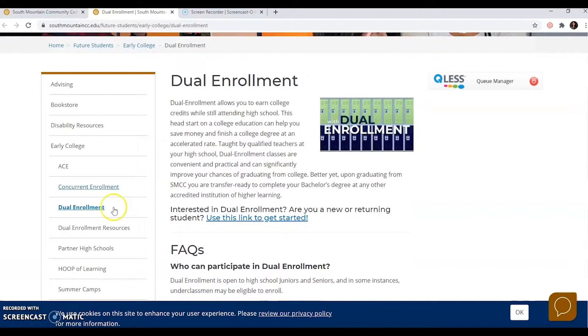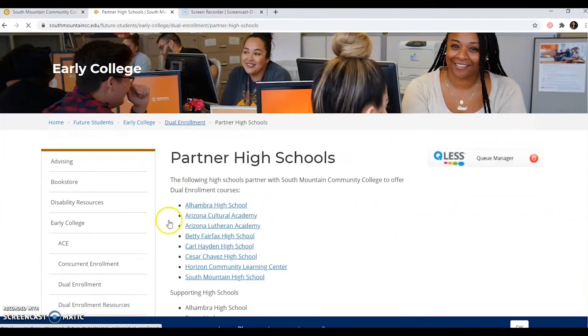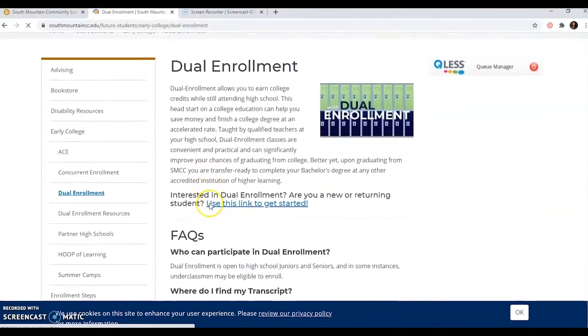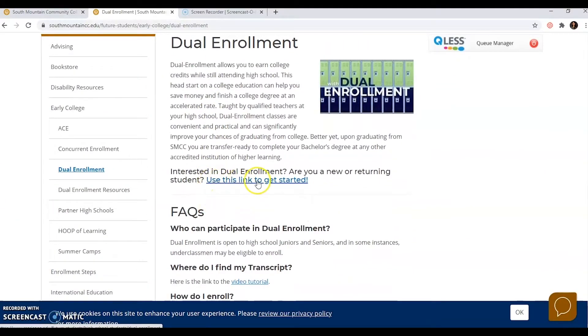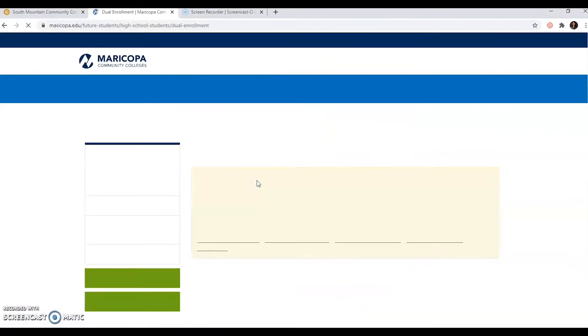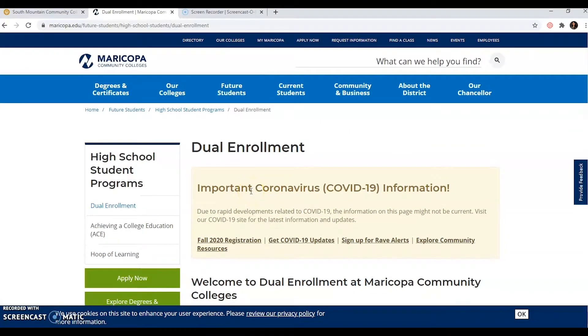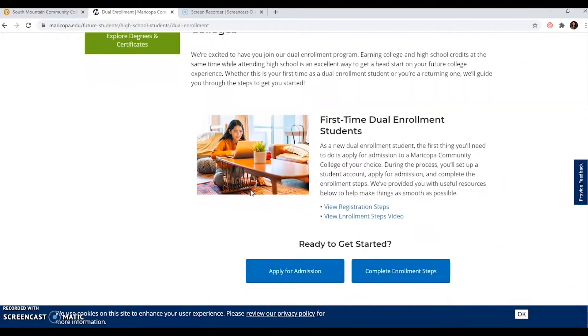On the left-hand side, you're going to see dual enrollment resources and also partner high schools. Under partner high schools, you can select whatever high school you attend and there you will find your course list for that particular school year. Let's go back to dual enrollment and click on the link for "Interested in dual enrollment," which will redirect you to the official Maricopa dual site. From there, we're going to go over some links.